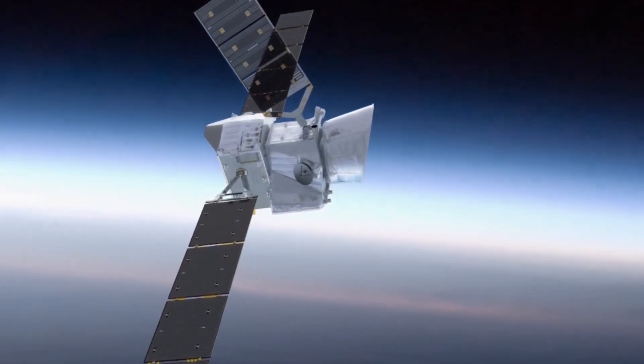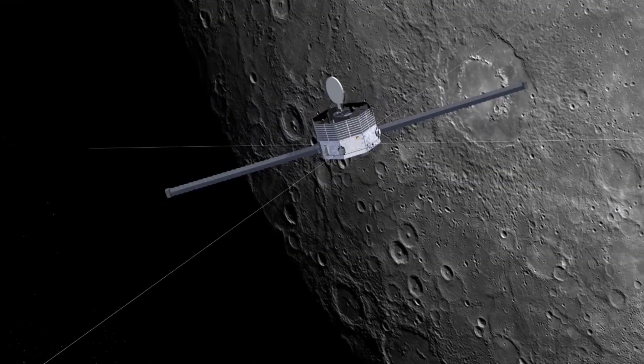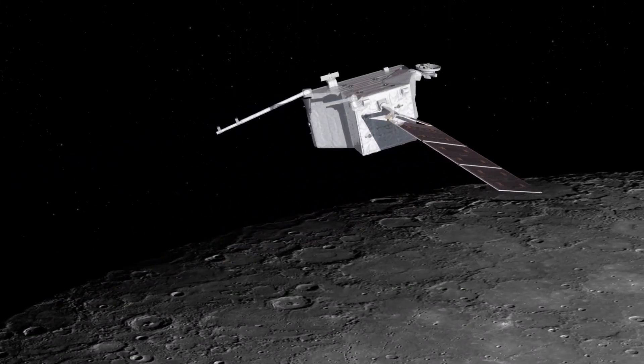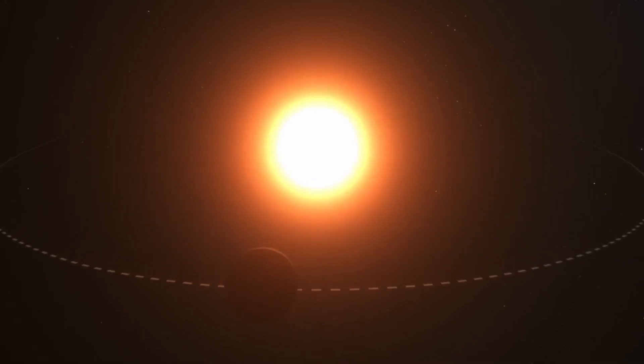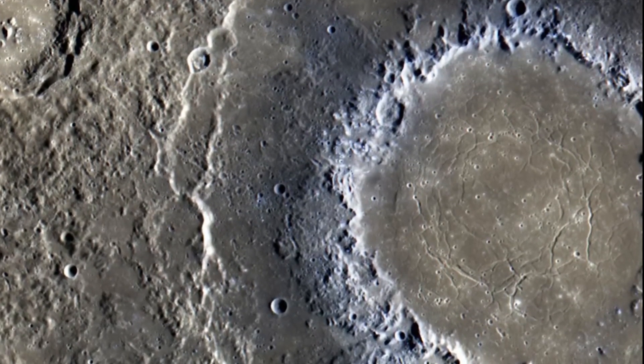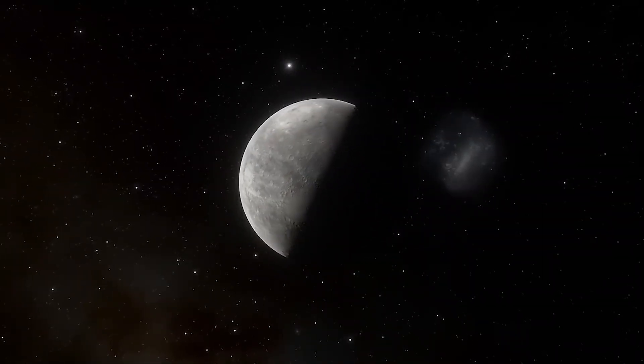This mission promises to provide new information about Mercury's surface, including its chemical composition and geological history. From its surprising magnetic fields to the existence of water ice, Mercury never ceases to amaze us. But what we are about to discover will leave you speechless.